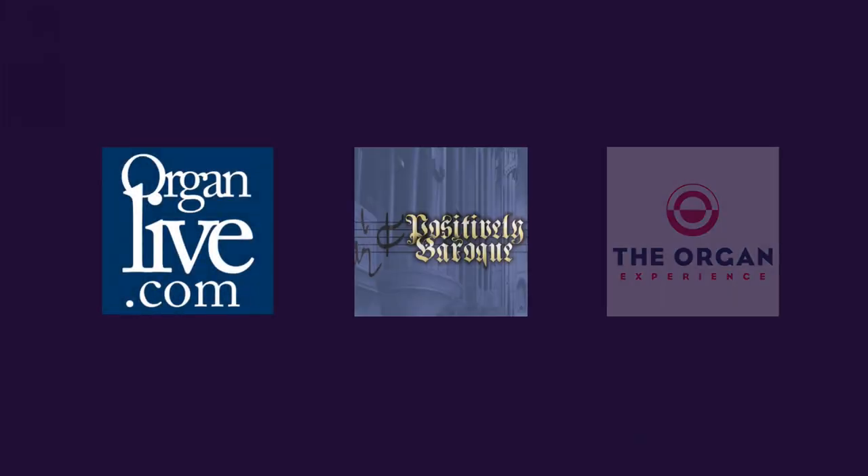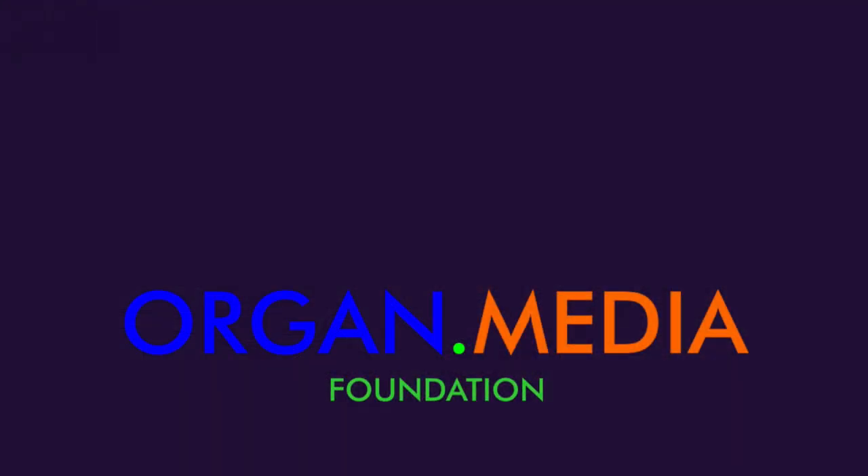My thanks also to Brett Akers and all of the Scottish Rite Masons who allowed us in the building when it's otherwise completely locked down. I hope you enjoyed that video — please click the thumbs up if you did, and make sure you're subscribed to our channel because we do hope there will be new videos coming out very soon. Until then, you can always get streaming classical organ music on our three channels: Organlive.com, Positively Baroque, and The Organ Experience. Everyone have a great new year — I hope to see you in 2021 with new videos. Until then, take care. Bye.